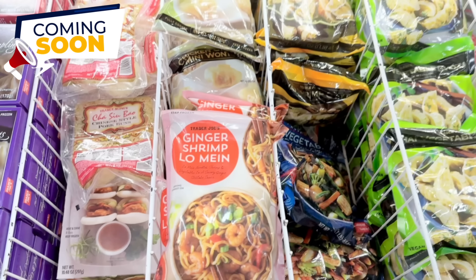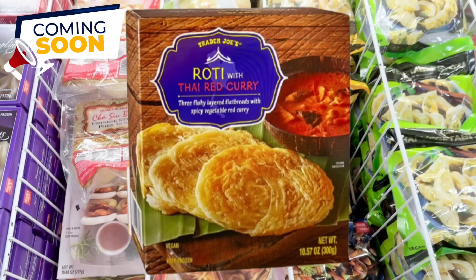Here's a sneak peek of another new item coming soon: roti with Thai red curry. You get three flaky layered flatbreads which you can dip into a spicy red vegetable curry. You can share this as an appetizer or make it part of your meal for $3.99.